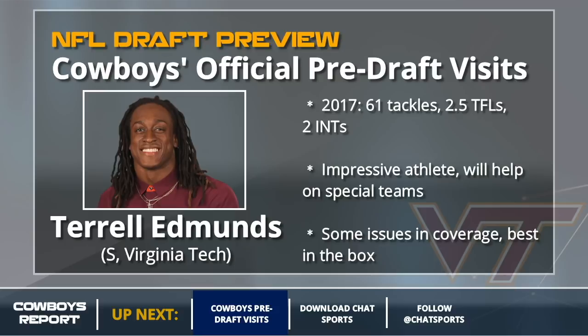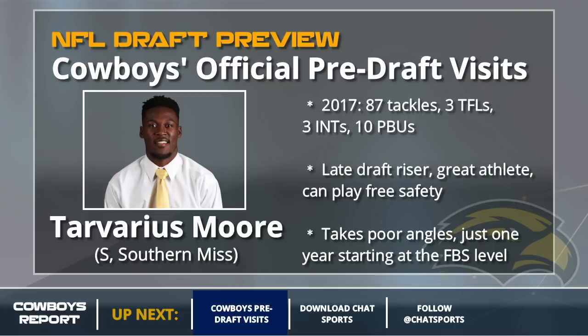The next guy is not a box safety — this is Travarius Moore out of Southern Miss. He has been one of the biggest late risers in the draft, a great athlete who lit up his pro day. The issue is just one year starting at the FBS level, and I saw a lot of bad angles on tape, but he could legitimately be a day two pick. If the Cowboys want a free safety and miss on Justin Reed and Jesse Bates, Travarius Moore might be the next best option for Dallas.